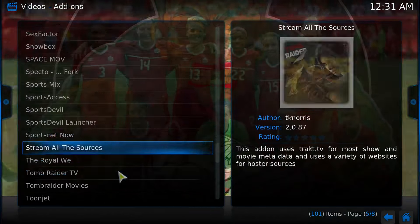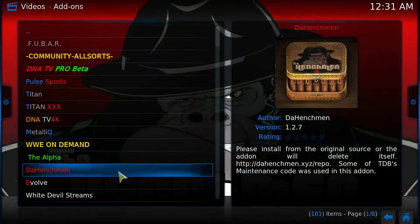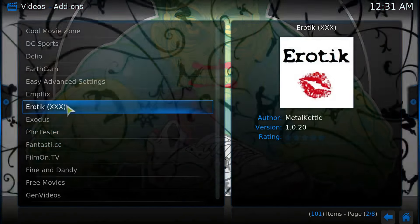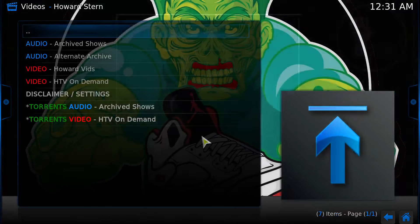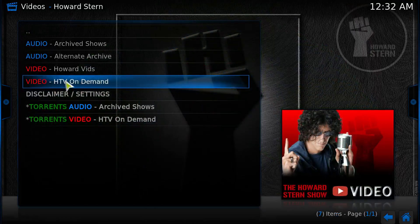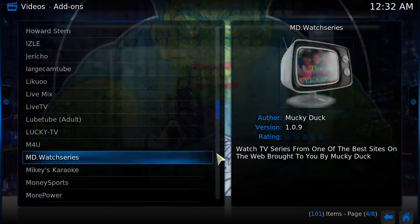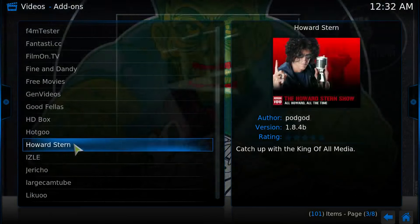If you buy a box from me and you don't want adult content on it, just tell me and I'll take it all off before I ship it. Everything is on there by default — even Howard Stern's shows are on here with video on demand — but if there are things you don't want, especially if kids are going to use the box, just let me know and I'll remove it. I'm not entirely sure if there's a way to password-protect or block individual add-ons on the box itself.